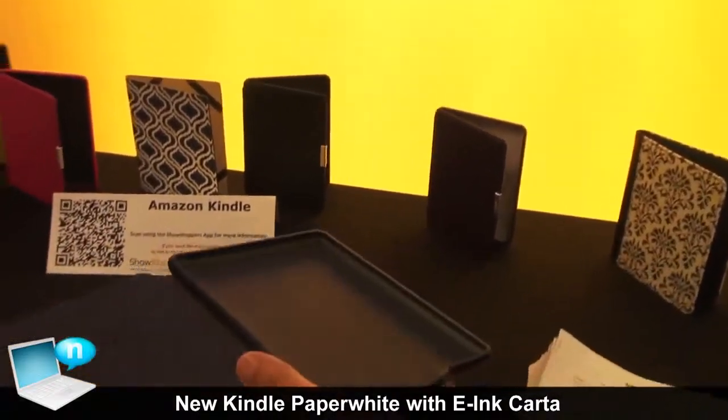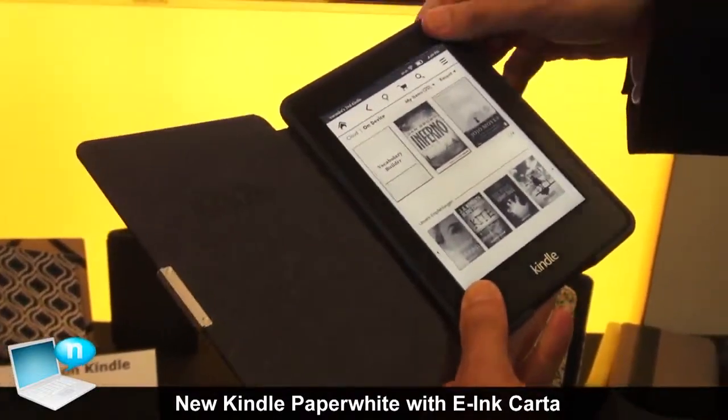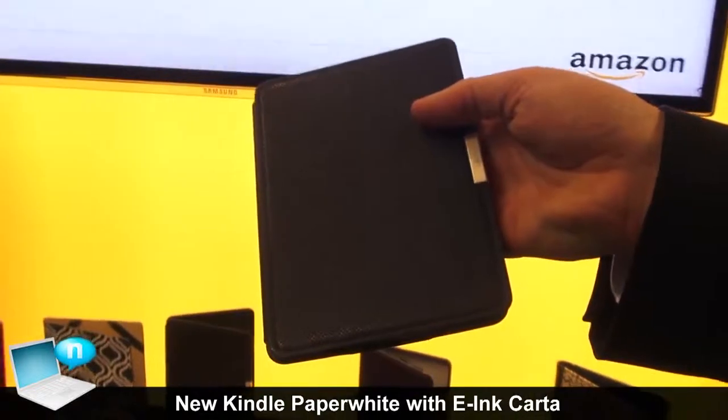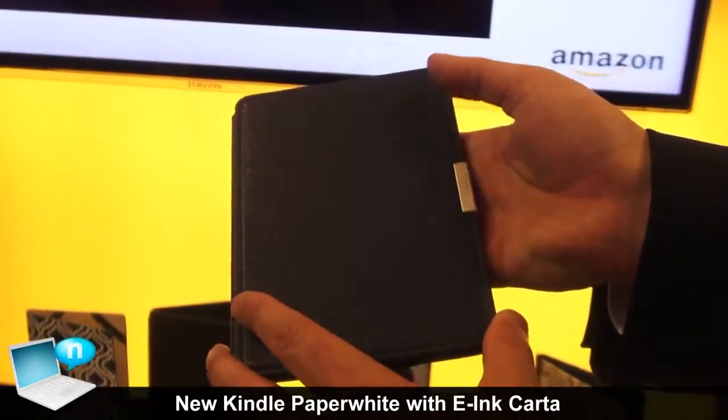Take one, snap your Kindle in, and close it. When you close it, it actually powers the device off and puts it in standby mode. Then when you open it, it opens back up to where you were.